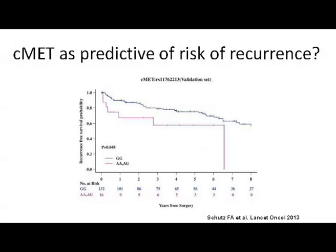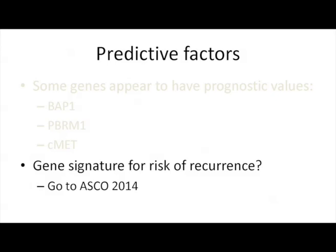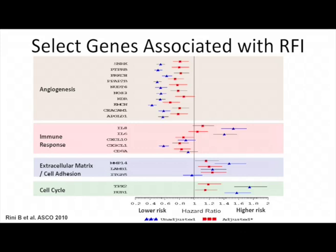We probably also have genes predictive of recurrence. There was an interesting publication at ASCO, recently published in Lancet Oncology, showing that C-MET genes might be predictive for recurrence. I will present at ASCO a validation study showing that by combining genes from angiogenesis, immune response, and cell adhesion, we can predict the risk of recurrence — an important test to select patients for adjuvant trials and for monitoring patients.